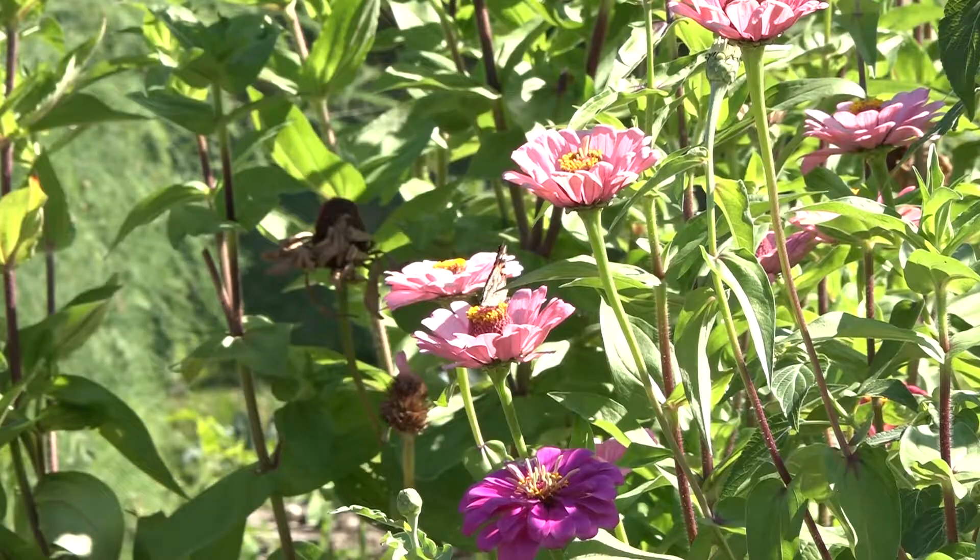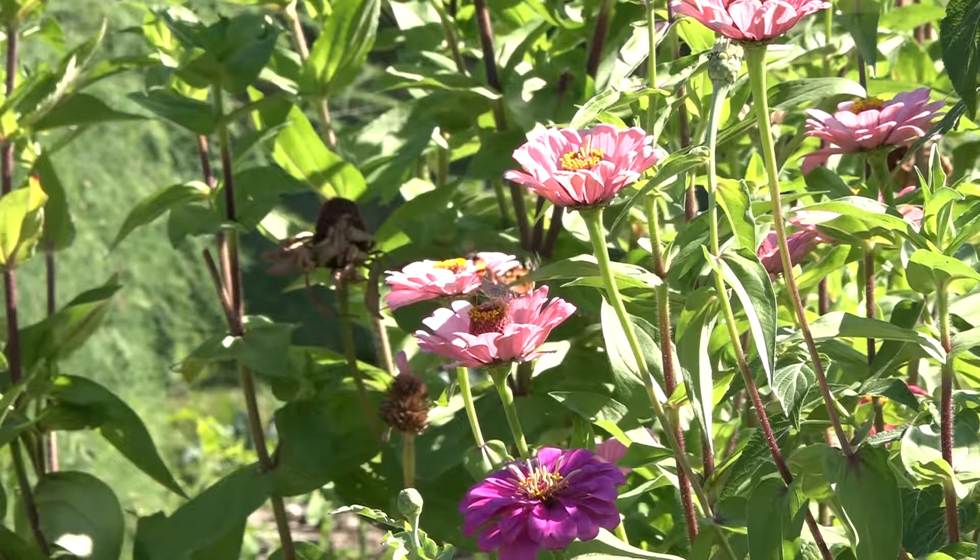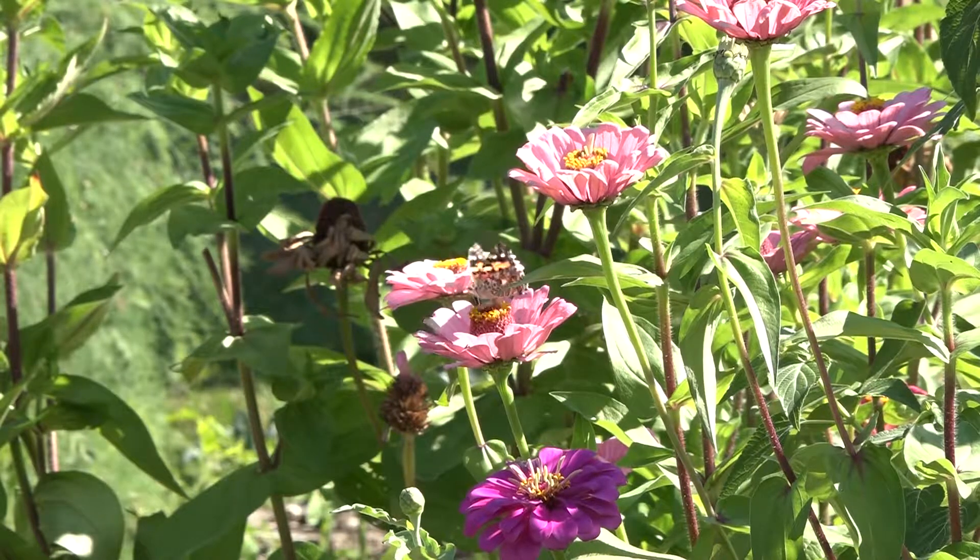So today we're having a Butterfly ID Walk. The idea is to try to get people to come out and understand about butterflies and their life cycles, and just to learn a little bit about how to identify them and know what they're seeing.